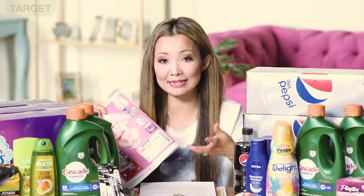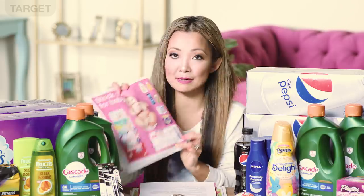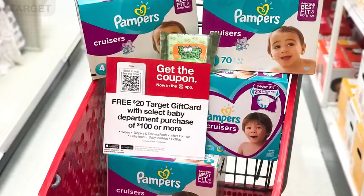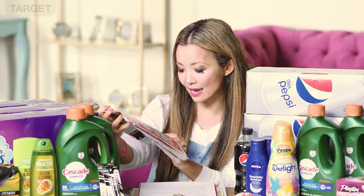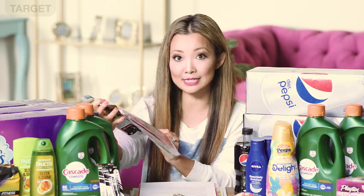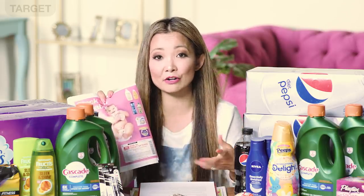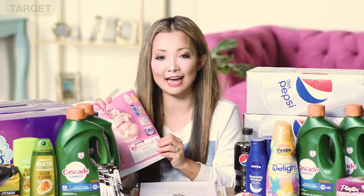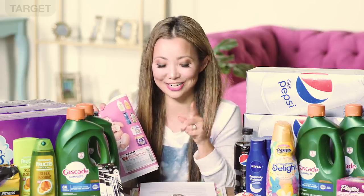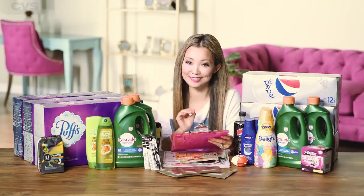The last Target deal is in the baby department: get a $20 Target gift card when you spend $100 or more on wipes, diapers, formula, baby food, baby toiletries, and bottles. There are many scenarios you can do using this coupon — check the weekly matchup linked in the show notes. Now we head to CVS, which has a bunch of really sweet deals this week.